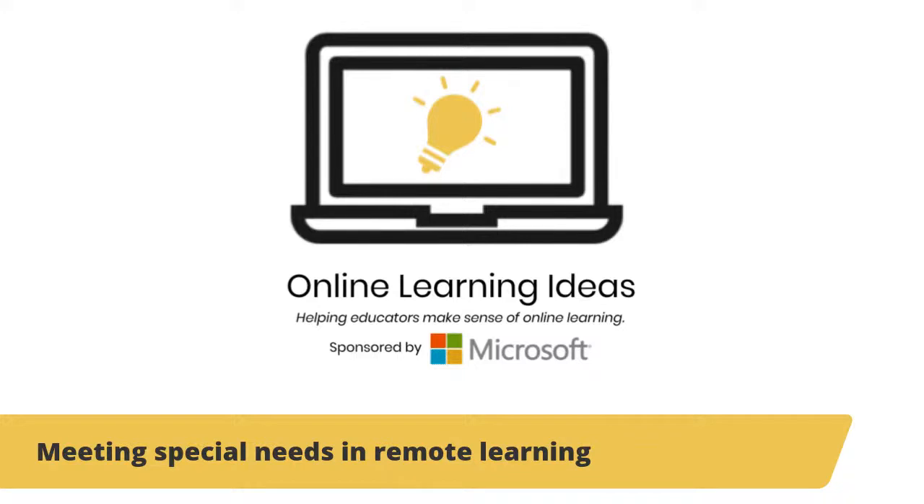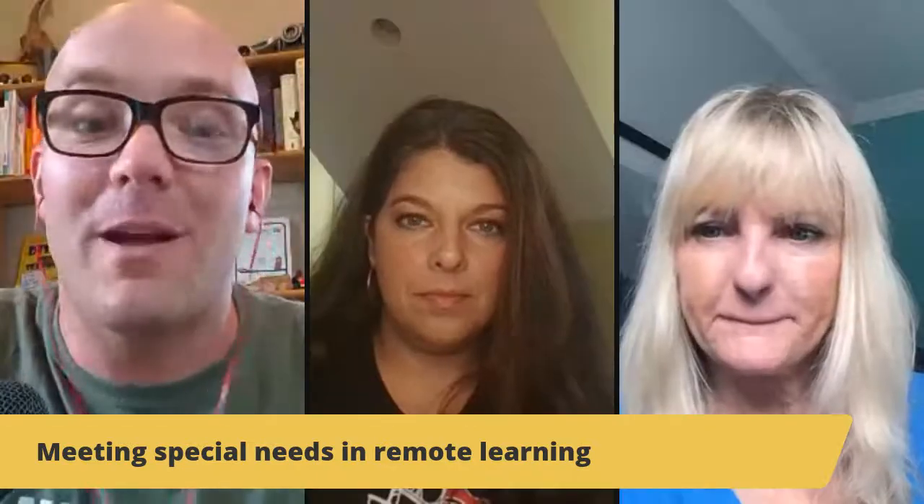Remote learning has caused all sorts of challenges, and it's made us think through an awful lot of things to try to make sure that we're meeting our students' needs and being able to provide an education that's meaningful to them. One area that a lot of educators have really struggled with is taking care of special needs in remote learning — especially when the whole resource structure we have for them in regular face-to-face classes is either totally changed or totally missing, and we don't want to leave anybody behind.